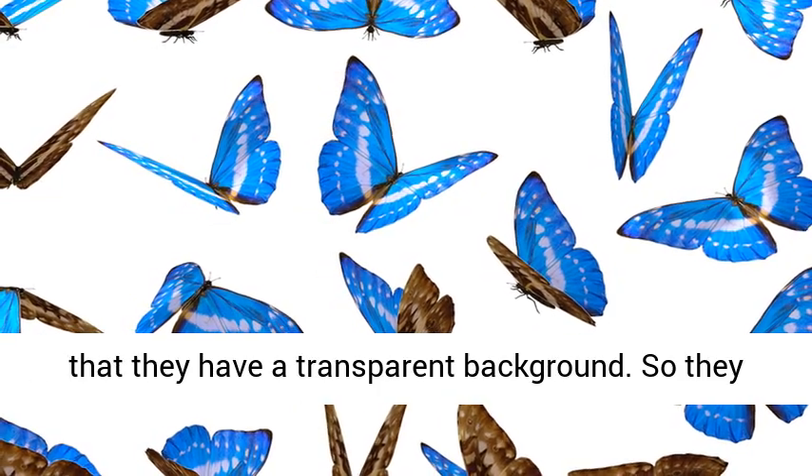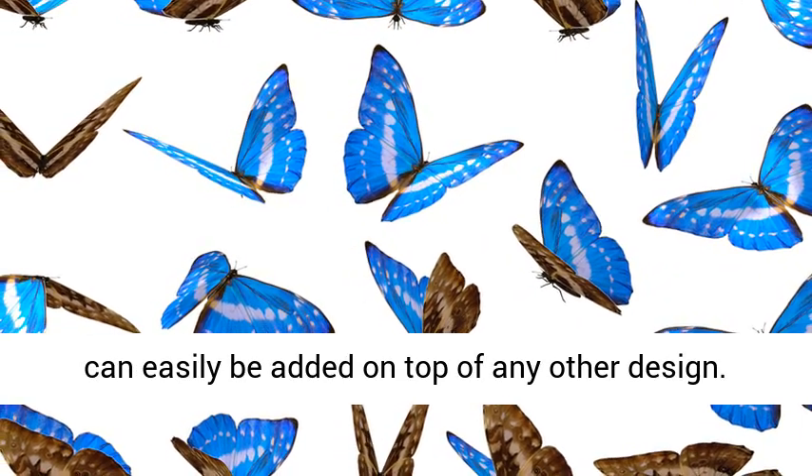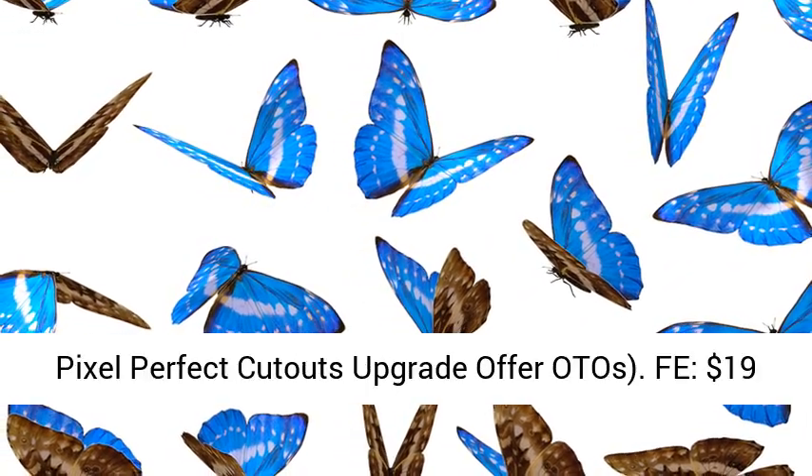Pixel Perfect Cutouts upgrade offer: $19 — 500 plus cutout people photos plus 72 PowerPoint slides.